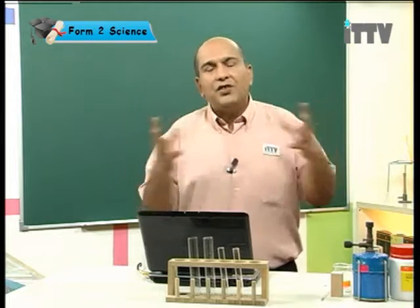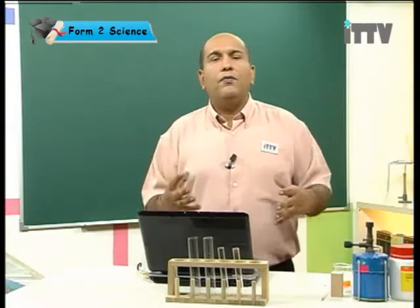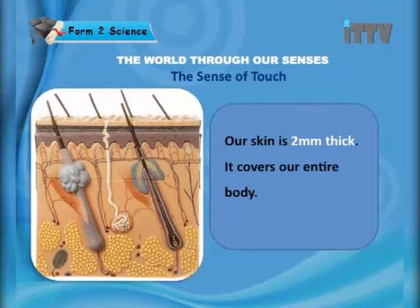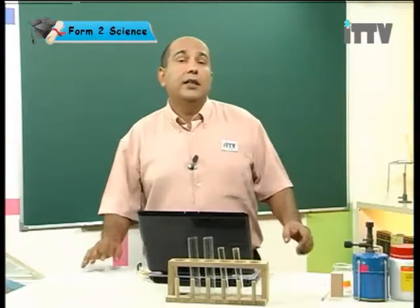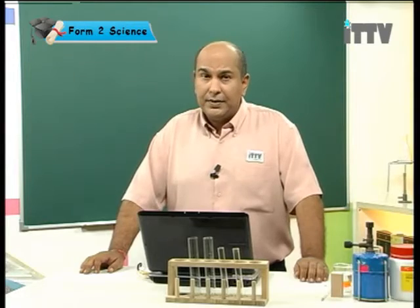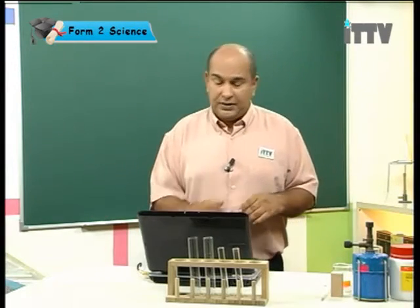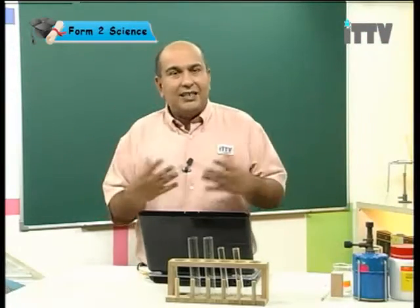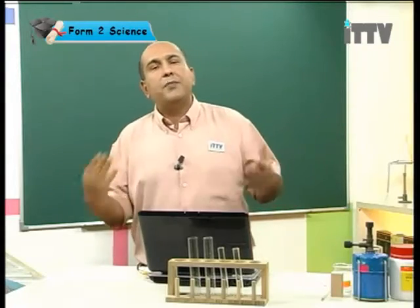We are able to sense all these different types of stimulus because of a very important sense organ called our skin. Our skin is two millimeters thick and it covers our entire body. In fact, our skin is actually the largest organ in our body — it is even a system by itself called the integumentary system. It doesn't only allow us to sense hot, cold, pressure, or pain; it has many other functions for us.